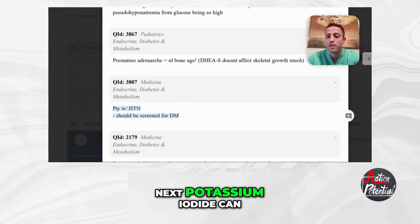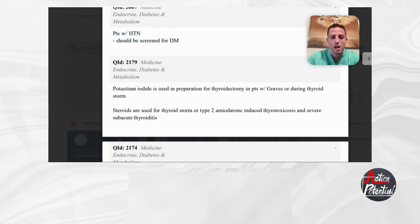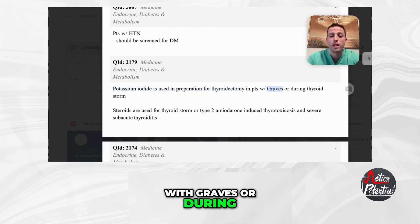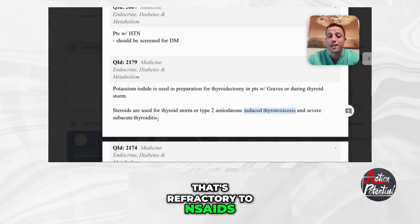Anytime you have patients with hypertension, you should screen them for diabetes — that's a general health recommendation. Potassium iodide can be used in preparation for thyroidectomy in patients with Graves' disease or during thyroid storm.